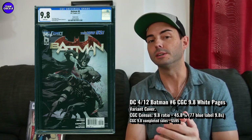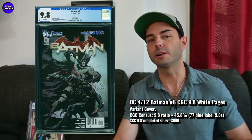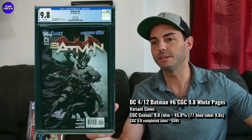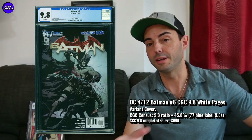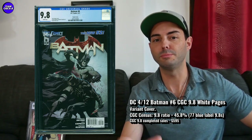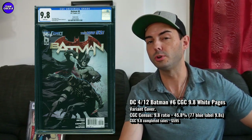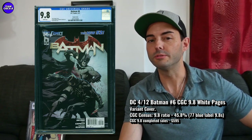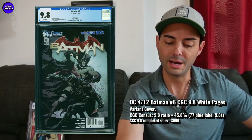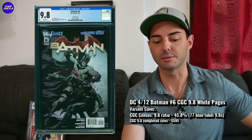Batman number six from the New 52 era — the variant edition. This variant's got a really cool cover and right now it's probably one to target if you're a big Batman fan. These variants can do really well if the characters take off, and prices can get super high. It's the first full appearance of the Court of Owls, who I think have a pretty good future in Batman lore. While it's somewhat affordable, you'd want to get in there — I really want this one, I don't have it.